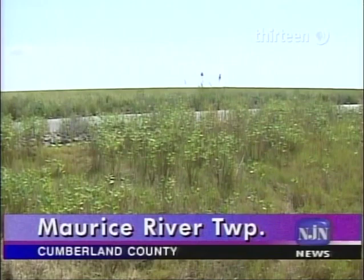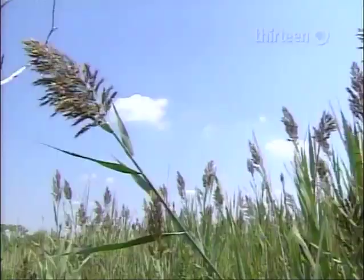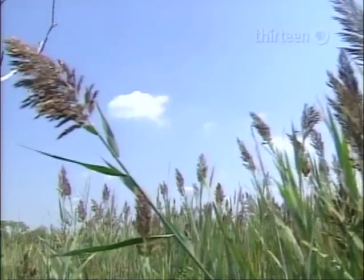Flooded at high tide and more or less dry at low, this bayside marsh was once diked and managed for the production of salt hay. Another native cordgrass now flourishes here but is being crowded by an invasive species called Phragmites australis.